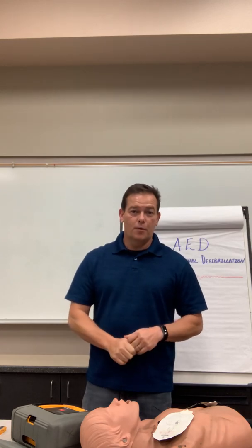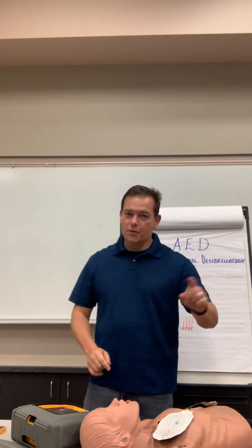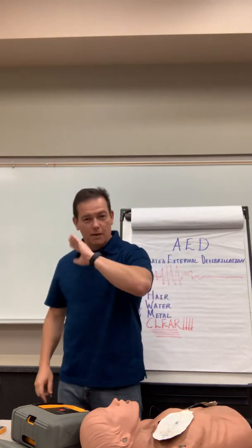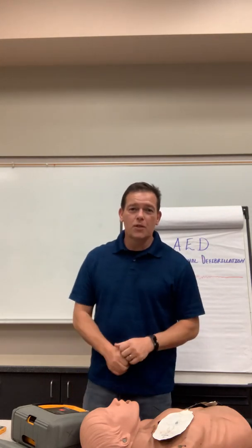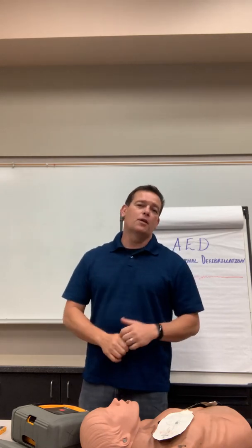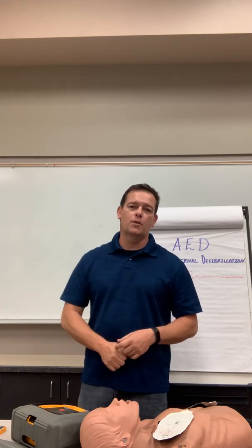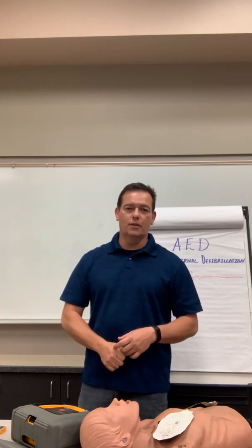Thank you, I appreciate it. Check out our other videos on CPR for adults, children, and infants, our first aid 12 rules, and we'll probably have a blooper reel at some point. At Emergency Training Northwest, we're here to serve you. We love our students and we want you to be successful — we want you saving lives. Thanks.